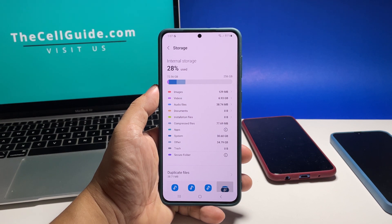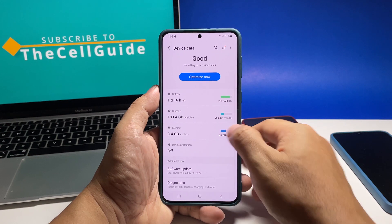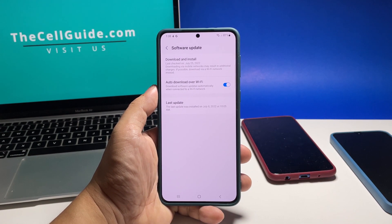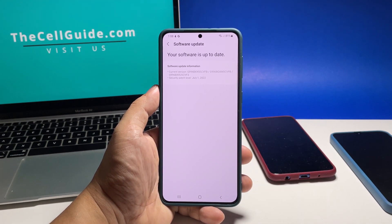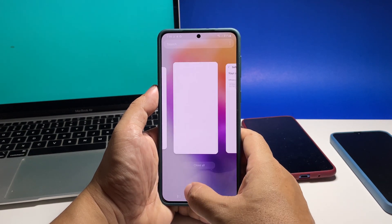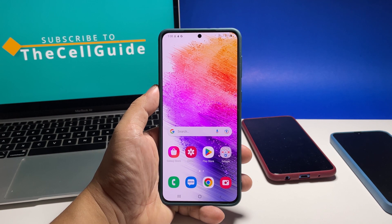If it still does, go back to the previous screen and tap Software Update. Tap Download and Install to check if there's an update available. If there is, take a little time installing it. After making sure your phone has enough storage and updated firmware, the problem must already be fixed.